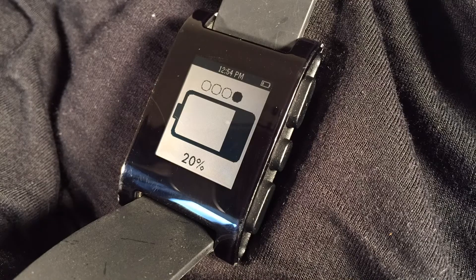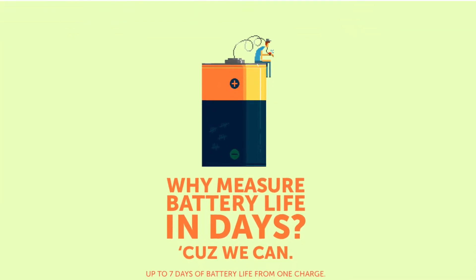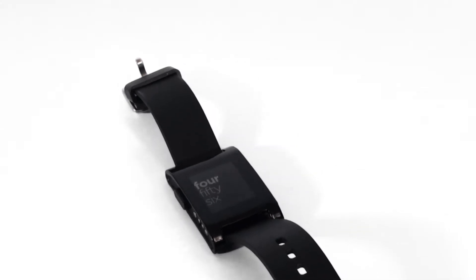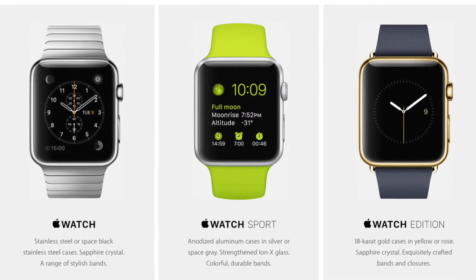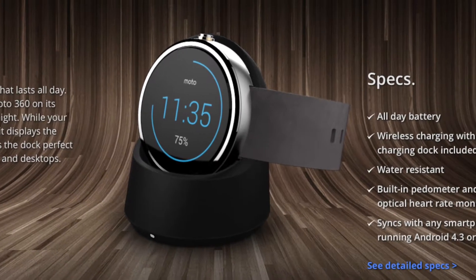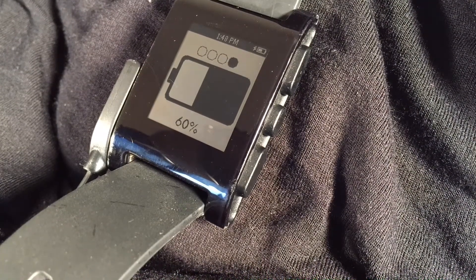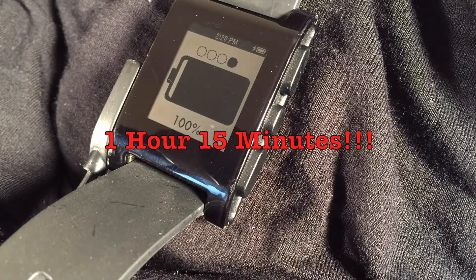The number one key factor that makes a smartwatch worthwhile is battery life. I put Pebble's claimed seven-day battery life through the paces. At most, I was able to get five full days without needing to recharge, which is infinitely better than the future Apple Watch's all-day battery life and the all-day battery life of current popular smartwatches like the Moto 360. In my tests, it charges from almost dead to full in less than an hour and a half, beating Pebble's own claim that it takes three hours to charge.